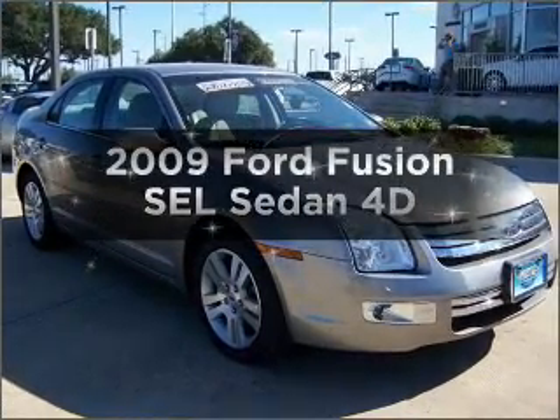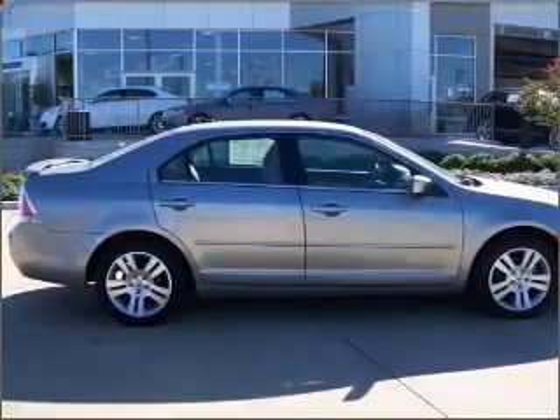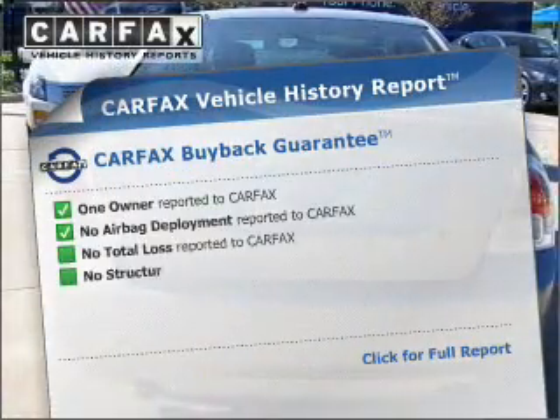Introducing the 2009 Ford Fusion. This is the set of wheels you've been looking for, with a reliable engine connected to a smooth shifting automatic transmission. You will appreciate the safety feature of anti-lock brakes. Carfax is offered to provide you with peace of mind.